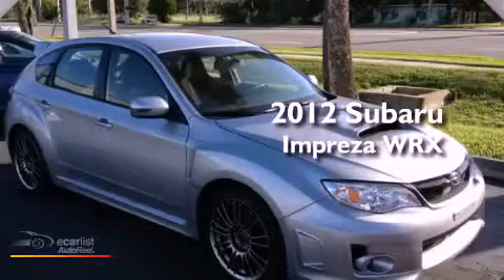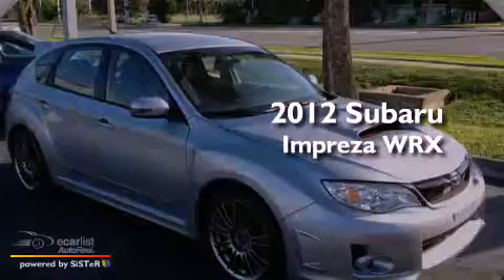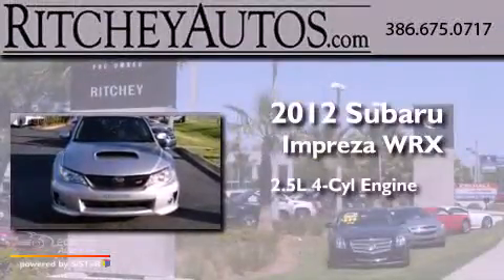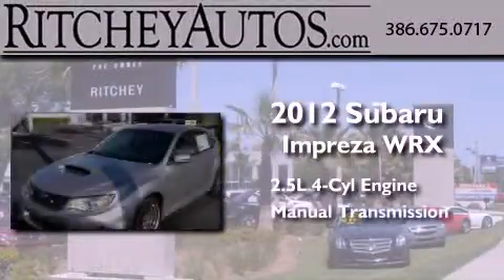This is a brand new 2012 Subaru Impreza WRX. It has a 2.5-liter four-cylinder engine and a manual transmission.